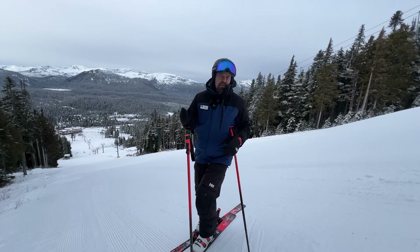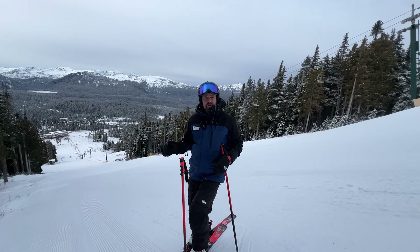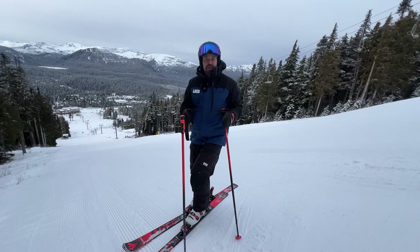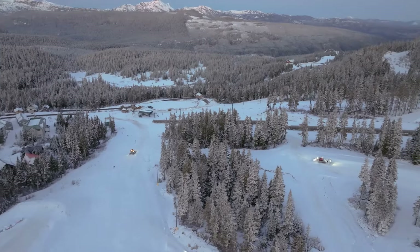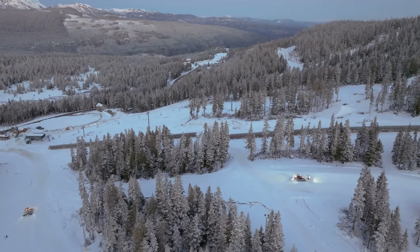We also spent a number of hours rebuilding our terrain park and adding a bunch of new rail and box features, as well as rebuilding the two park in the beginner area. I'm really pleased to announce for all you families out there that we are going to reopen the Hawk chair this Saturday at nine o'clock in the morning, so a whole host of terrain will open up on the Hawk side of the mountain as well.